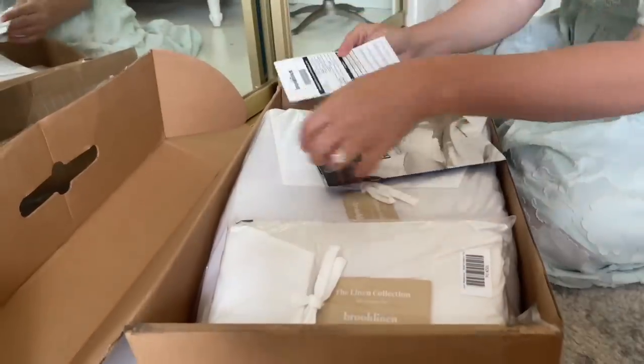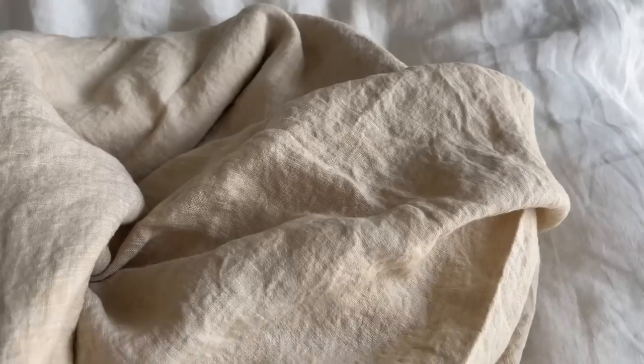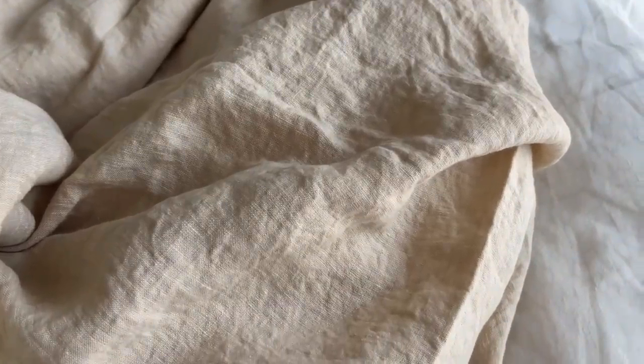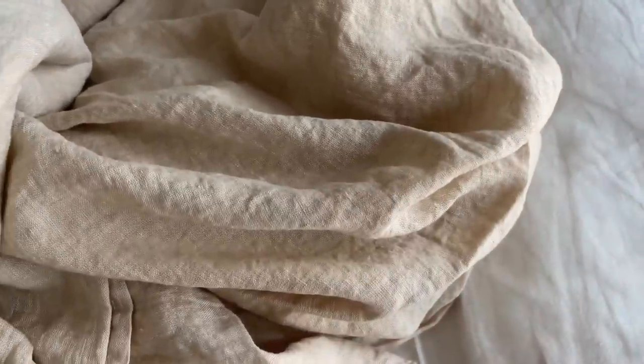I'm also excited because Brook Linen sent me some beautiful linen sheets for the bedroom. I chose the duvet in the terracotta color because I feel like fall will be here very quickly, and I've been wanting to see the terracotta in person - oh my goodness, it's absolutely lovely. I also chose the chambray khaki in the linen collection and it is absolutely stunning. I'm going to have to get the duvet to match because it is my favorite so far that I have received from Brook Linen.